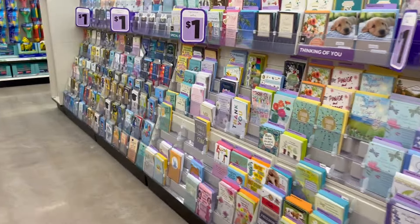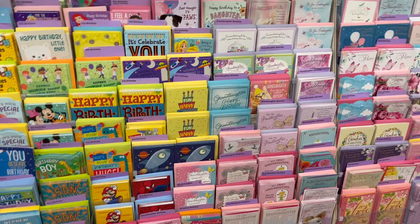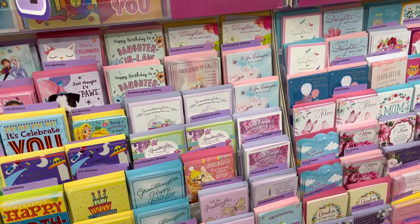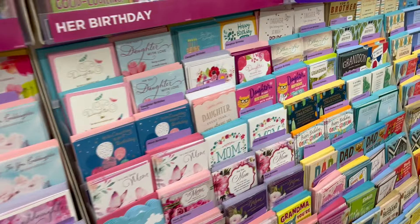One thing I like about Dollar Tree is the greeting cards. People don't seem to give cards as much anymore because cards can be $6 to $8 at regular stores, but here there's a great choice of dollar cards.